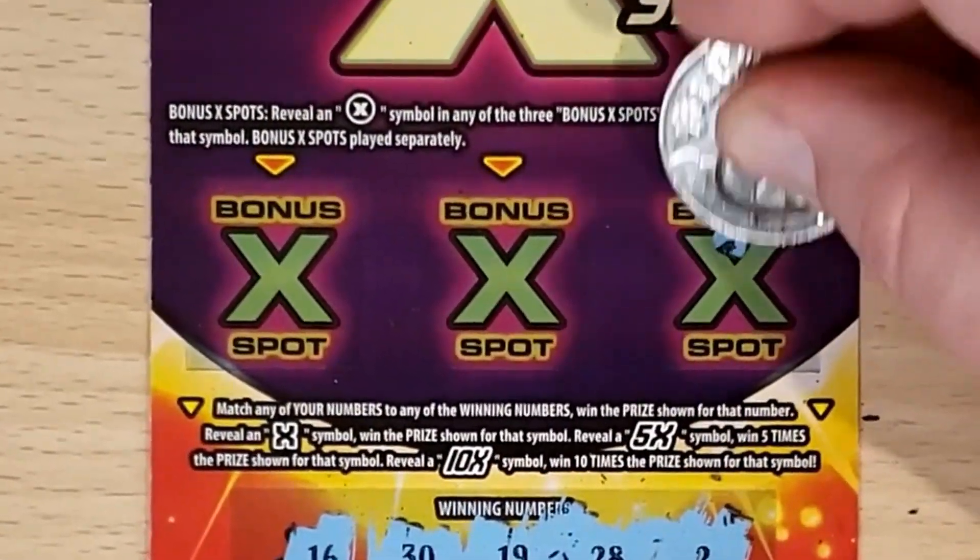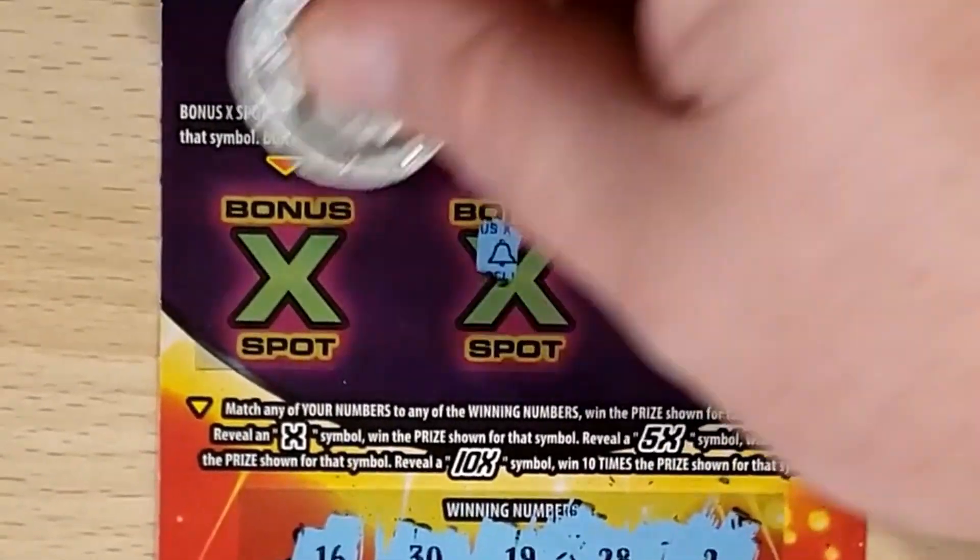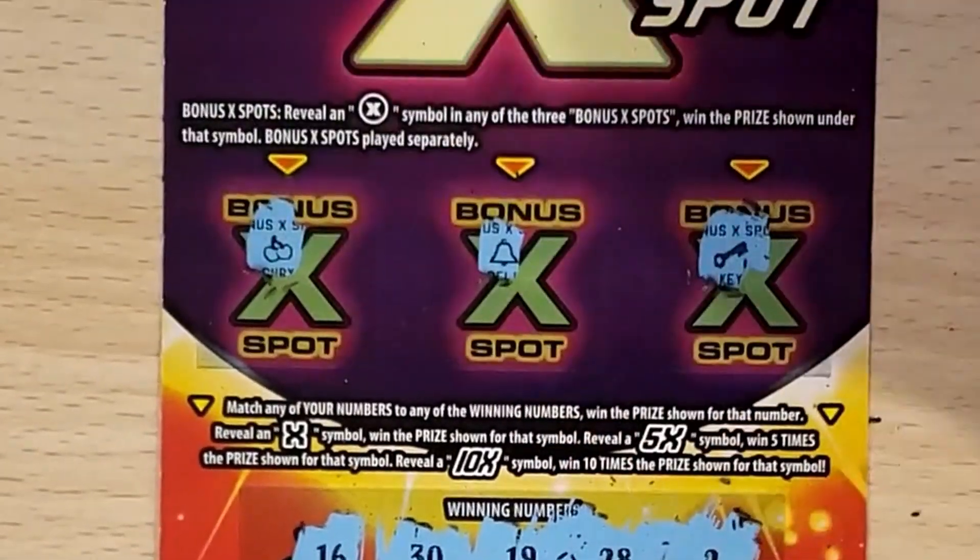All right, let's see if we can get an X up here. We got a key, a bell, and cherries. That's a loser.